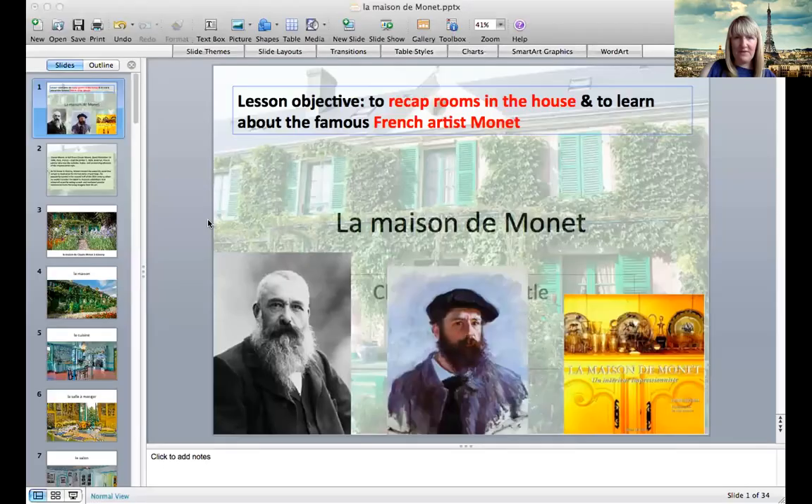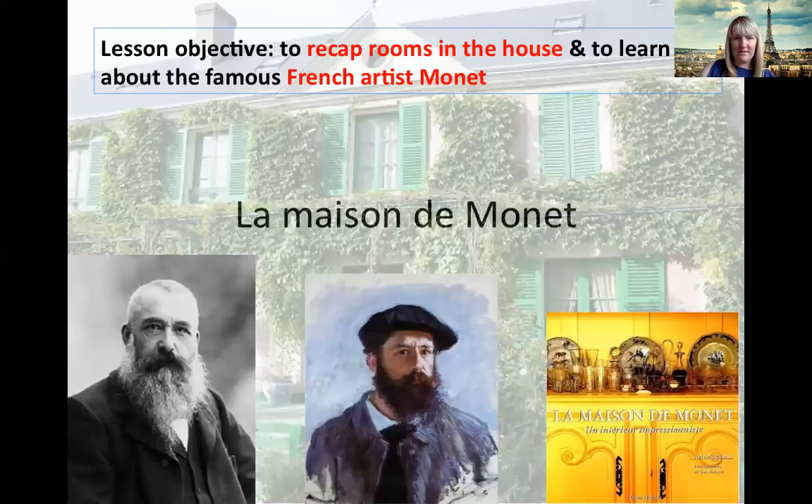Today, what we're going to do is recap some of the vocabulary to do with house and home that we started to look at last term. I'm going to start with La Maison de Monet. Some of you may know that Monet was a very famous French artist, so I'm hoping that you will recognise this.